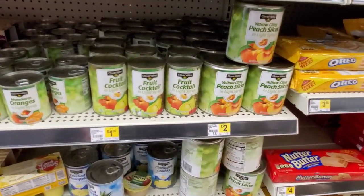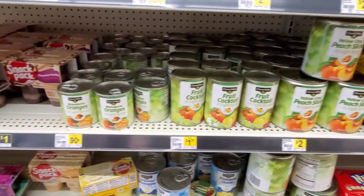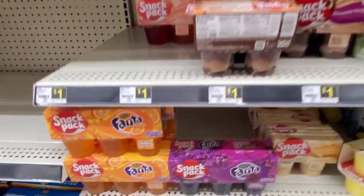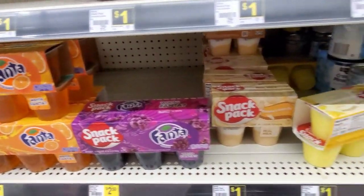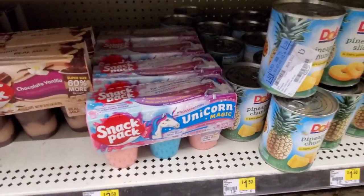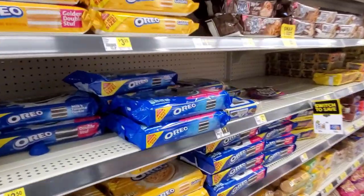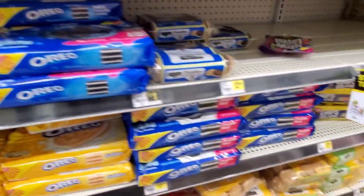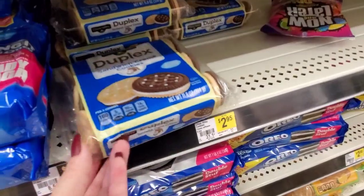And then they have some canned fruit here. $2.00 for the large peaches. Fruit cocktail is $1.35. And the small mandarin oranges are $0.90. And they have some more pudding packs. Fanta $2.50 — I've never seen these. $2.50. Crushed pineapple is $1.25. Look at the little Unicorn Magic ones for $2.50. Oreos are $3.50. Golden Oreos. And then they have these little Clover Valley Deluxe for $1.00.